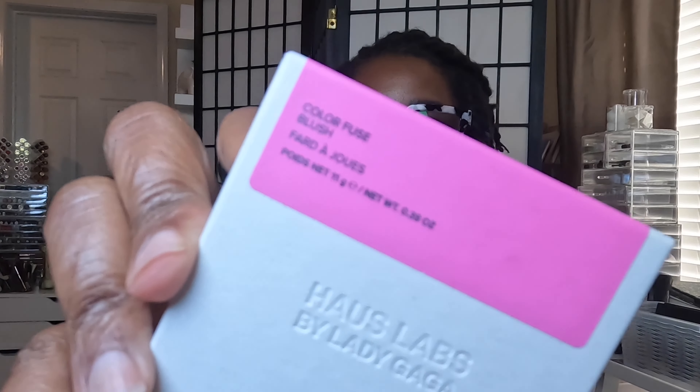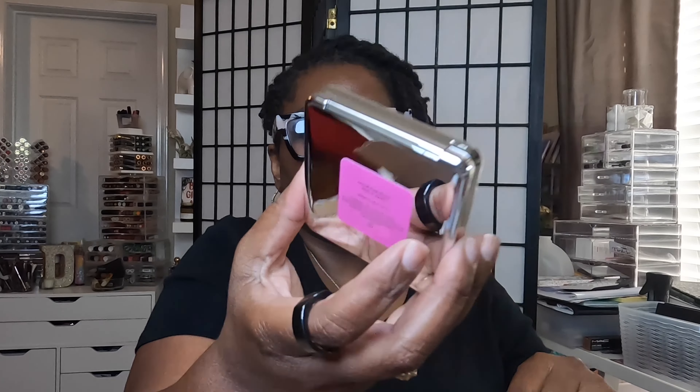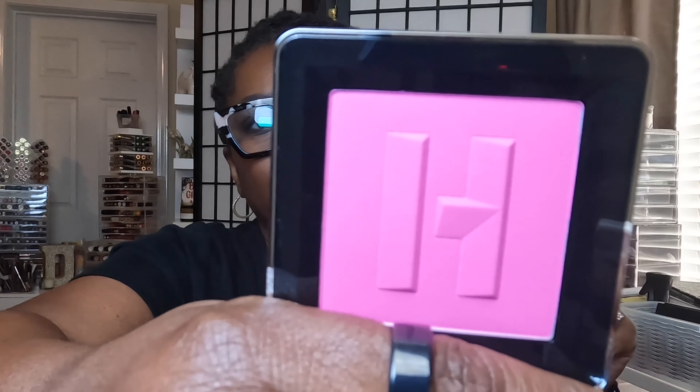I also got from House Labs another blush — because I got a blush the last time, I got another one. This is the Dragon Fruit Days. I already have the watermelon one, so I wanted this pinky one for the summer. Standard silver packaging. That's beautiful — Dragon Fruit Days.